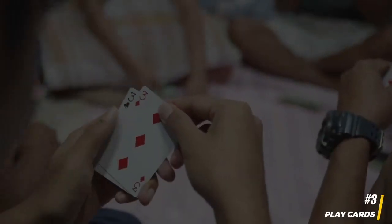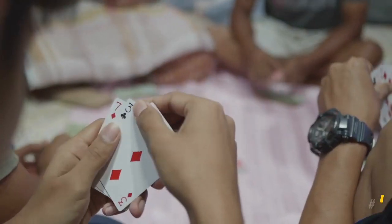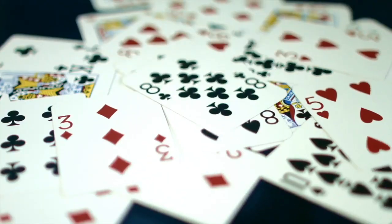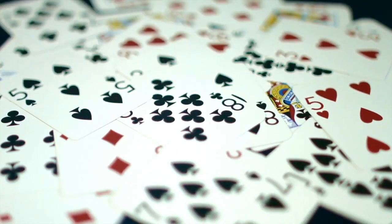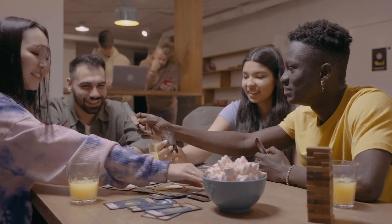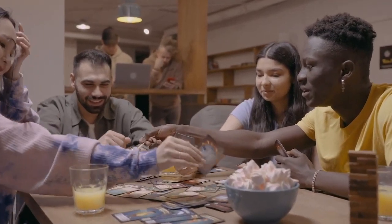3. Play cards. Traveling with companions? Bring along a deck of cards and challenge each other to classic games like Rummy or Snap. It's a fun way to pass the time and strengthen your bond, whether you're flying with friends, family, or solo.